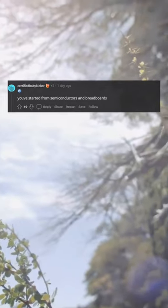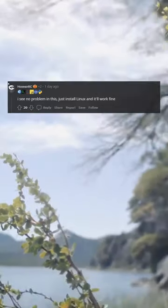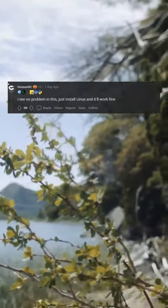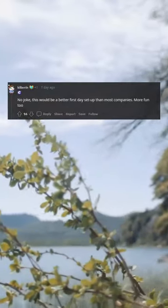You've started from semiconductors and breadboards. I had to build my own desk the first week as a dev at one job — I see no problem in this. Just install Linux and it'll work fine. Compudor. No joke, this would be a better first day setup than most companies. More fun too.